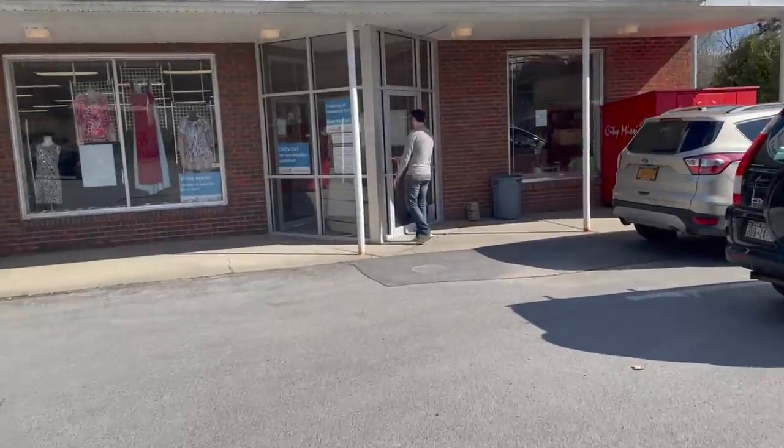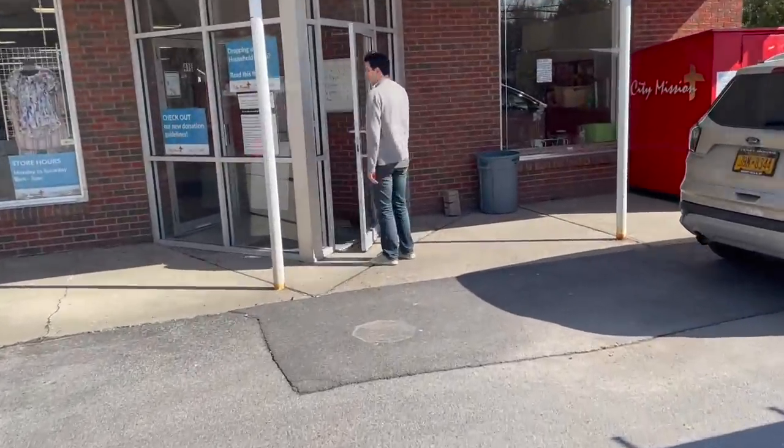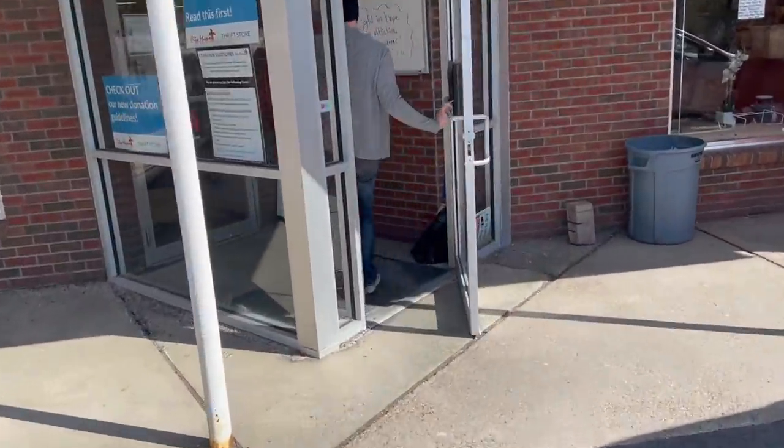Today we are at the City Mission. We haven't been here in a while. The prices are usually cheap here. Let's get in and see what we find for resale. It's nice out but it is windy — you don't have to hear the ruffling of my coat anymore.